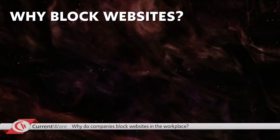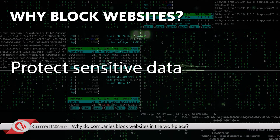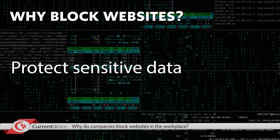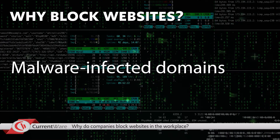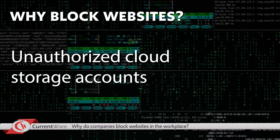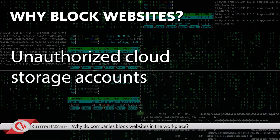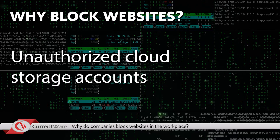The second reason is to protect sensitive data from theft and hackers. The internet is a valuable workplace tool, but it's also a serious cybersecurity risk if employees are given complete access to it. Peer-to-peer file sharing websites, malware-infected domains, and unauthorized cloud storage accounts are all significant threats to sensitive corporate data. Web filters are a critical layer of defense for protecting networks against these high-risk websites.